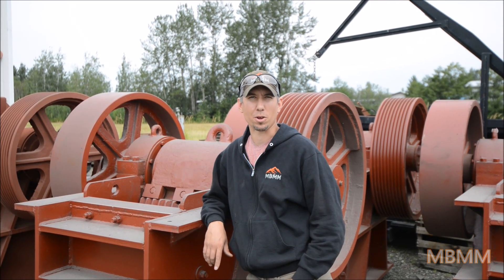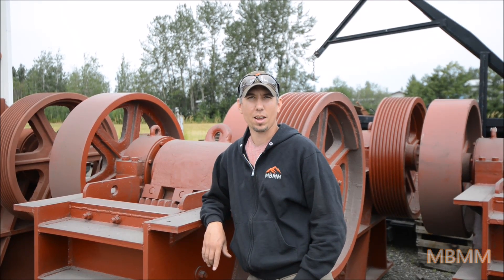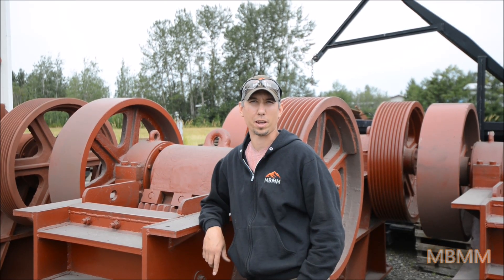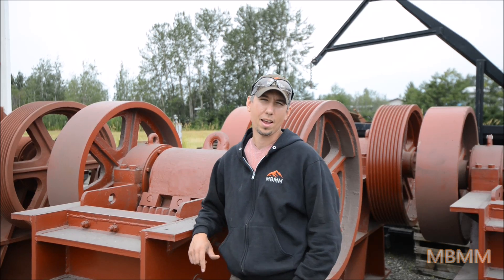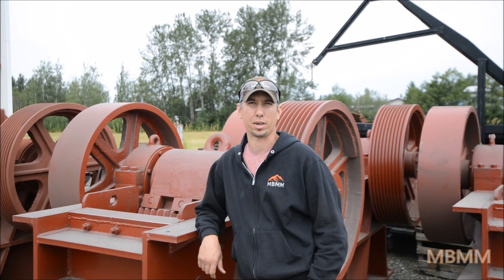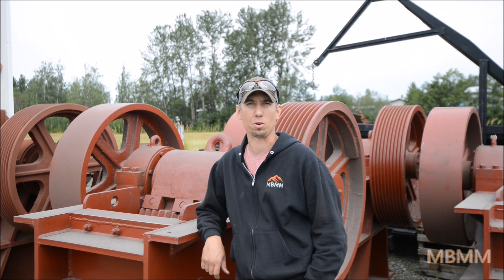Hi, my name is Jason and I'm the owner of Mount Baker Mining and Metals. I wanted to give you a little bit of an introduction to our company. We're located in Bellingham, Washington, USA, and we serve the small-scale mining, crushing, and recycling industry throughout the world.